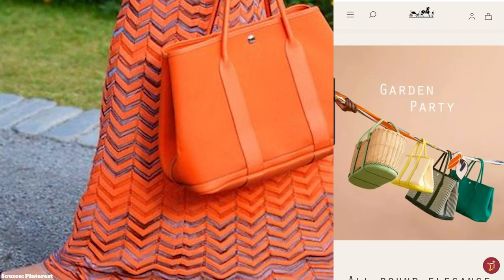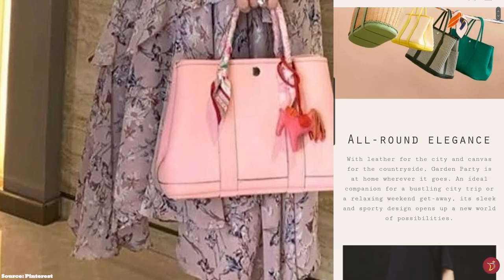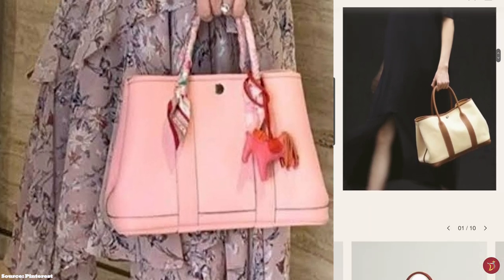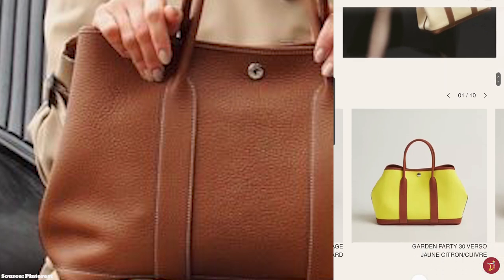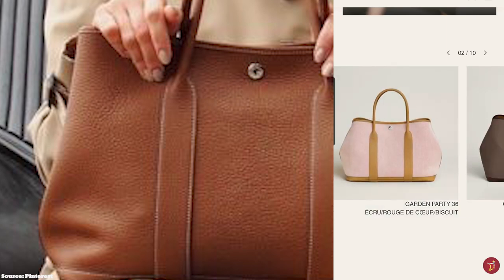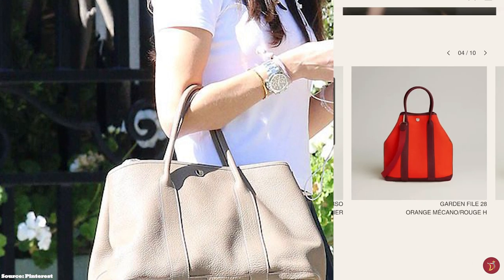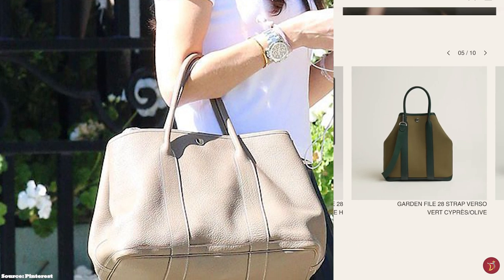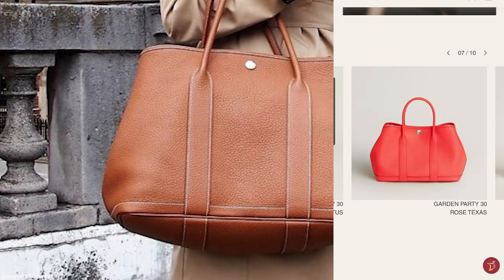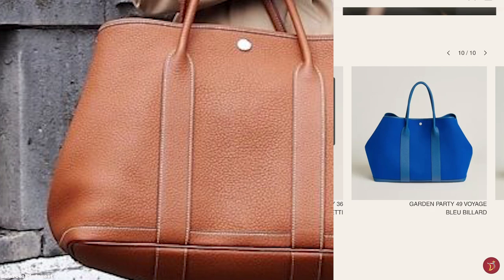The Hermès Garden Party bag is a lightweight bag that opens up to a single main compartment with an internal zip pocket. The Clé de Selle snap stud fastening mechanism is offered in either gold or palladium metal tone hardware. It is also featured on the sides of the bag, allowing you to connect the sides — and the buttons can be unclipped to extend the bag for wider capacity, an especially handy feature when you need to carry extra items.